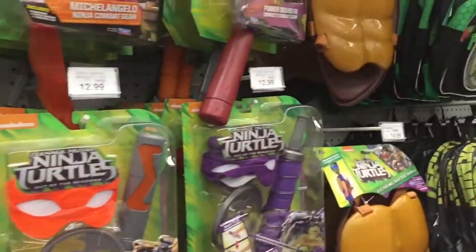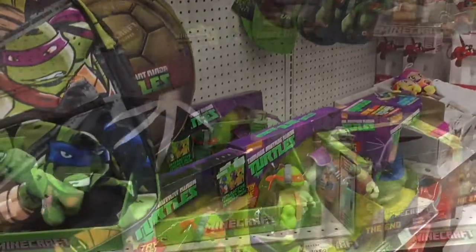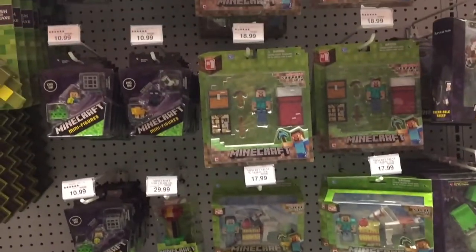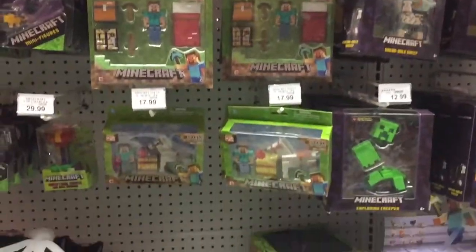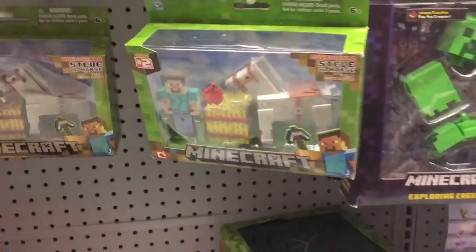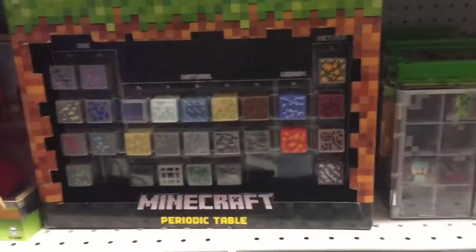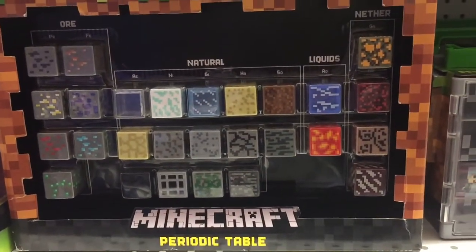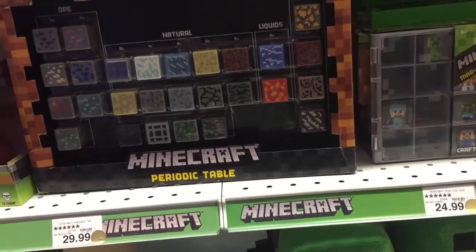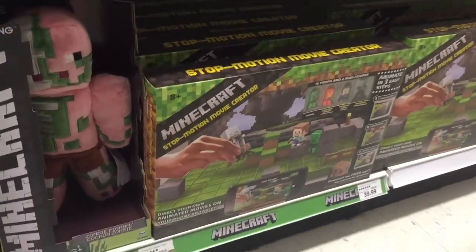I'm in heaven! Wow — Minecraft, Minecraft, Minecraft! There's a bunch of it. I like the cool horse set — I think I have that set. And the blind boxes. I really like this periodic table — isn't that cool? That is awesome, I love chemistry!